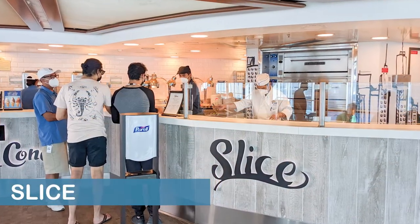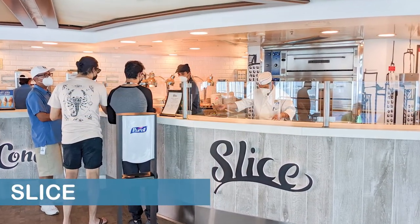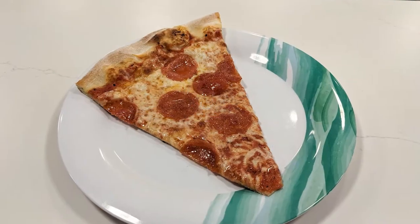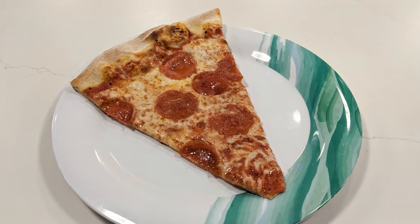Slice is located on Deck 15 midship on the port side, or left side, of the ship. The eatery serves up a variety of freshly made, hand-tossed pizzas.